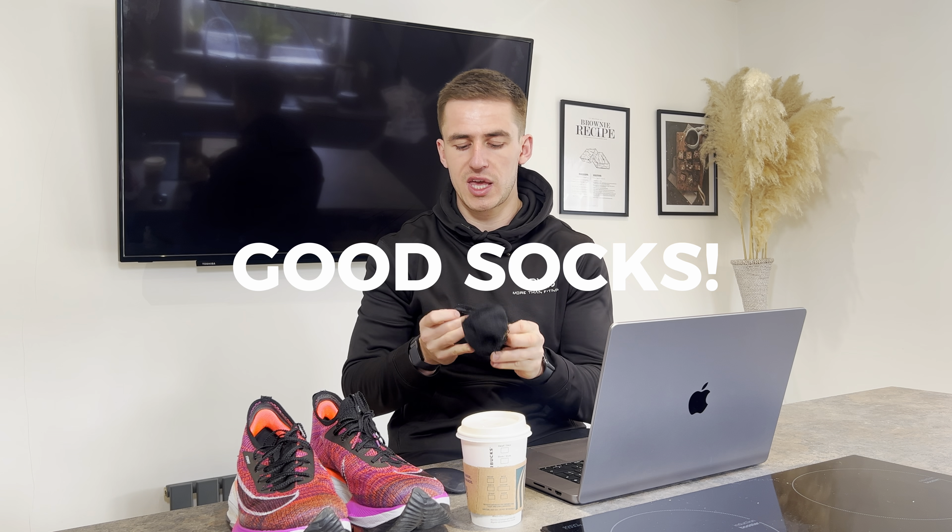Number two is socks. These become even more important on long distances. These Nike running socks are really thick and comfortable. When your feet swell on long runs, this extra layer of cushion massively helps. I don't get blisters and I think it's down to the socks. I'd recommend a higher sock over ankle socks — the right socks make a huge difference.